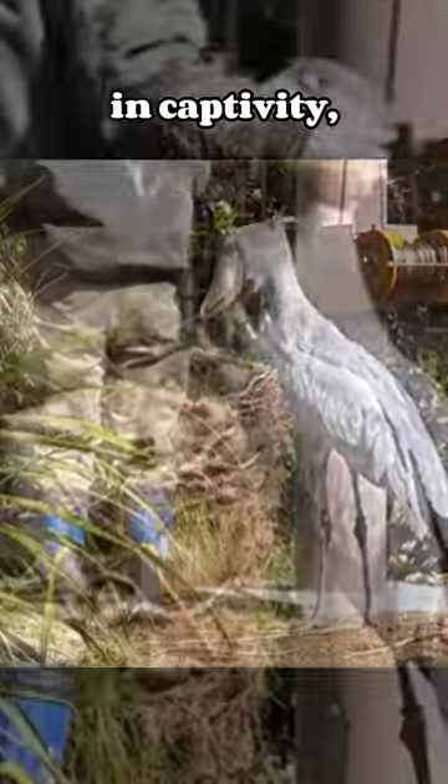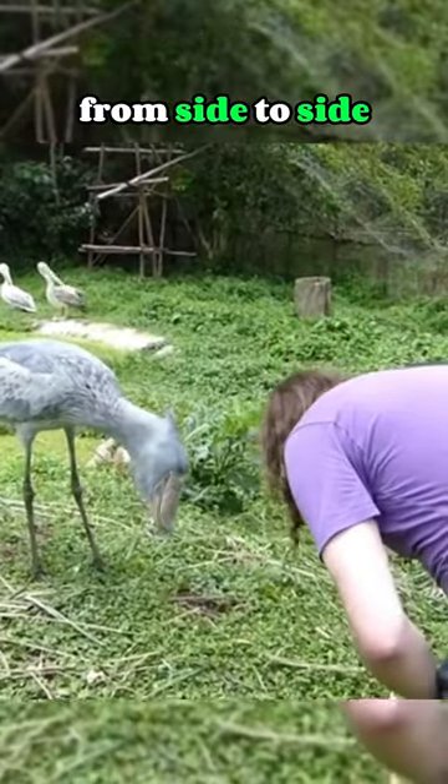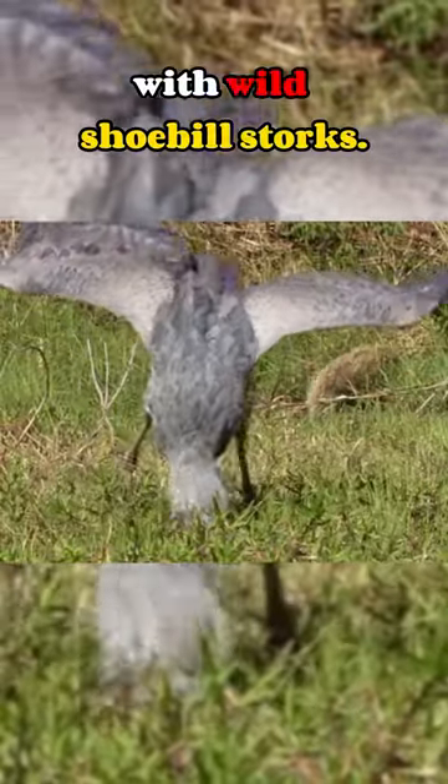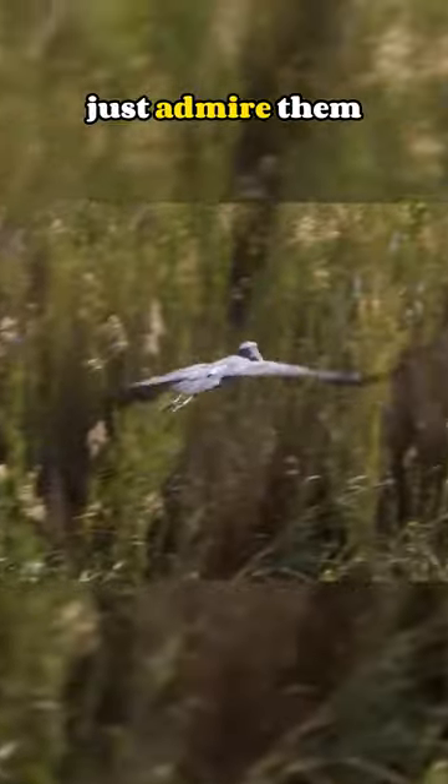If you ever encounter a Shoebill Stork in captivity, you can try bowing at them and shaking your head from side to side, and they may bow back at you. Don't ever try this with wild Shoebill Storks though — if you ever see one of these amazing creatures, just admire them from a safe distance.